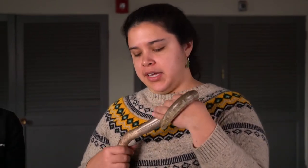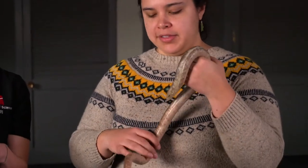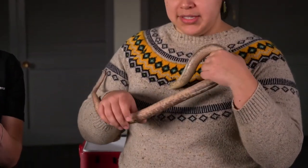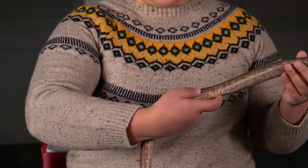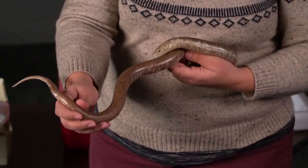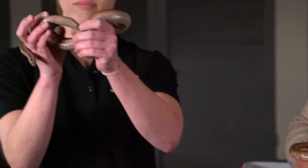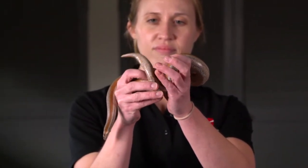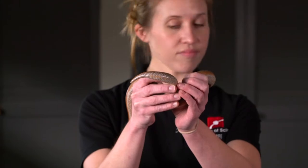Another feature we can use to distinguish lizards from snakes is to compare the tail length to the body length. In lizards, the tail is often much longer compared to snakes. The way we can tell where the tail starts is by finding the cloaca — an opening on the belly side of the animal used to excrete waste among other functions. On this glass lizard, the cloaca is about right here, and everything past this point is part of the tail, which makes up about half or a little over half of the body proportion. By contrast, on the boa, there's much less room past the cloaca — the tail is just this short part, a much smaller portion of the overall body.